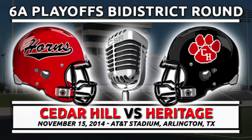Today's game between the Cedar Hill Longhorns and the Colleyville Heritage Panthers is broadcast live on 1480 KBDX and Champion Sports Radio.